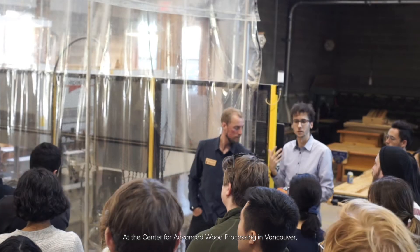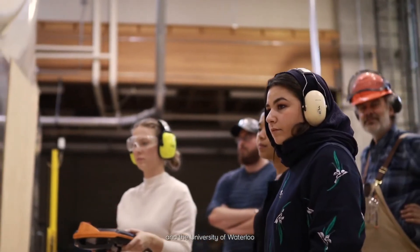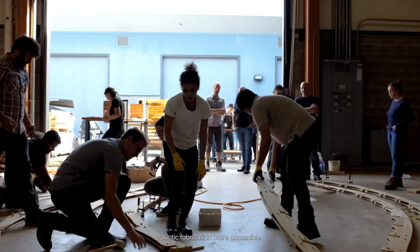At the Center for Advanced Wood Processing in Vancouver, researchers from the University of British Columbia and the University of Waterloo are working with Intelligence City, a local leader in mass timber construction, to make robotic fabrication more accessible.